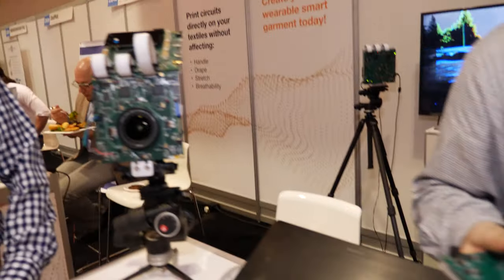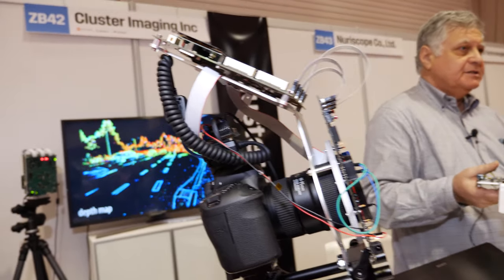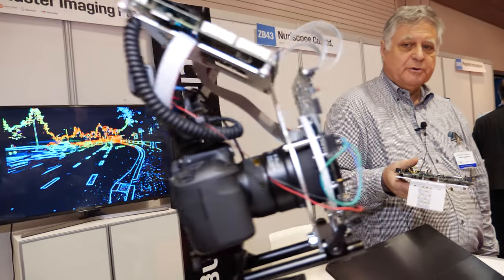Hello, I'm Nilushi and I'm an analyst from IDTechX. Today we're speaking to Cluster Imaging. My name is Samia Nisenzer and I'm founder of Cluster Imaging. We are computing accurate depth using multiple cameras, and we developed two prototypes.